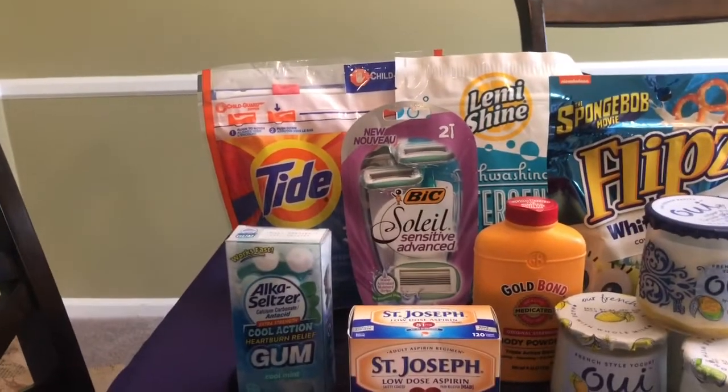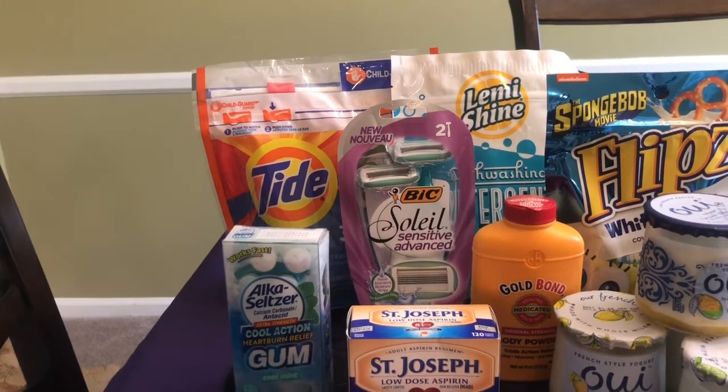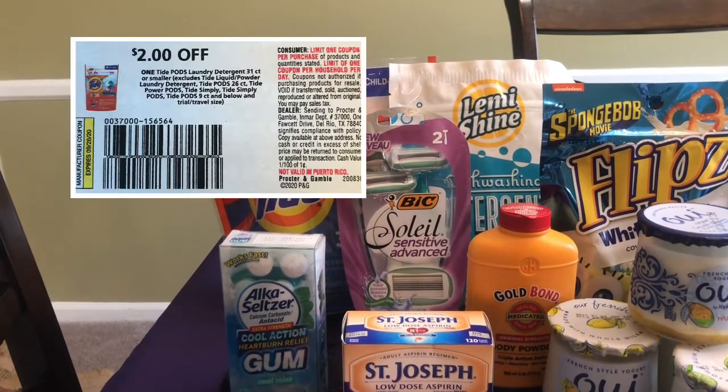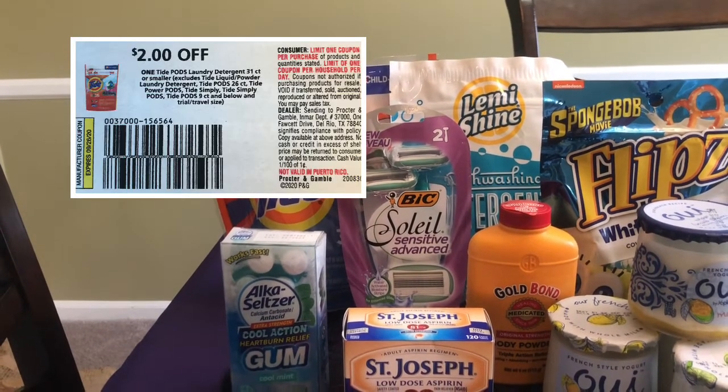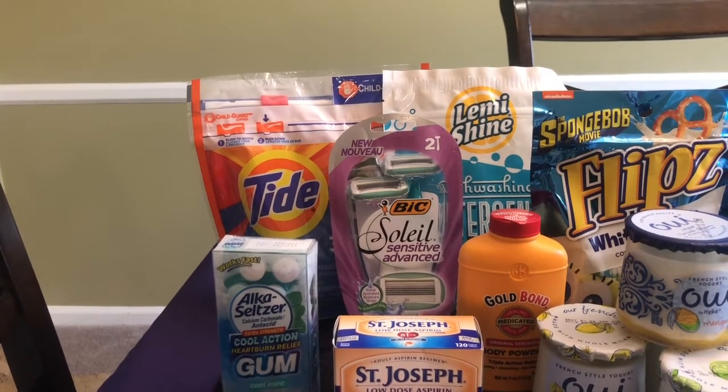I'm going to start over here with the Tide. The Tide is priced $4.94 in my store. We had a $2 off coupon from P&G and a $2 Ibotta rebate, making it only $0.94 after the rebate and the coupon.